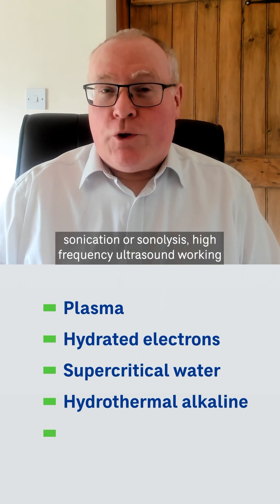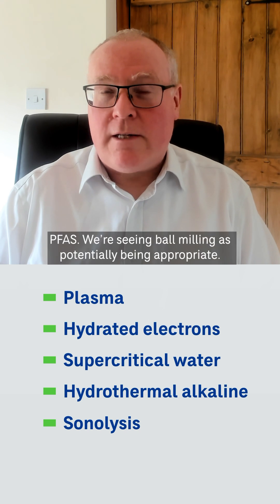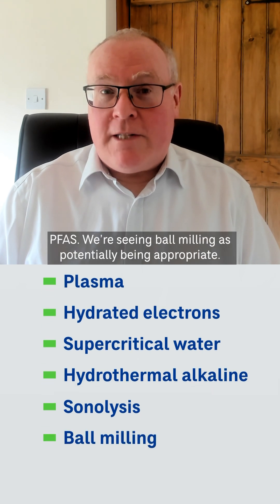sonication or sonolysis — high-frequency ultrasound — working really effectively on PFAS. We're seeing ball milling has potentially been appropriate. We're now seeing really viable solutions that are going to be commercially available for destruction of PFAS on site.